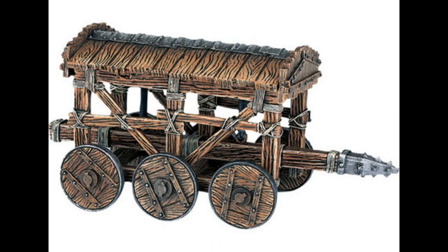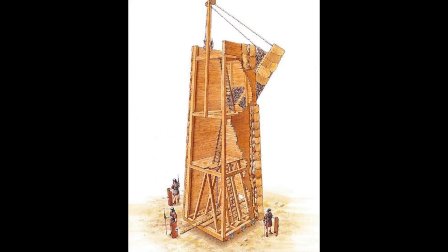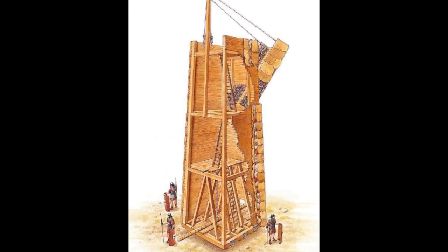The lower levels of towers often housed battering rams to slam into the walls. As height was the key advantage sought with siege towers, if they weren't large enough, ramps or mounds would be built.